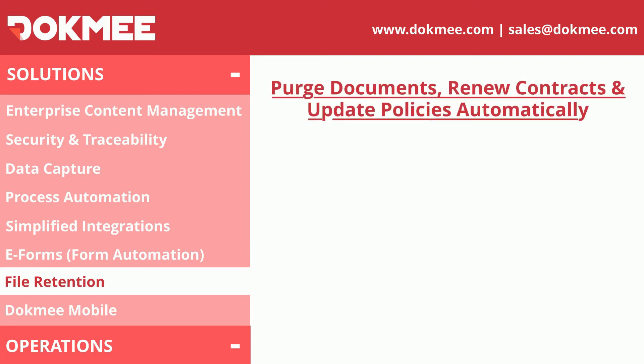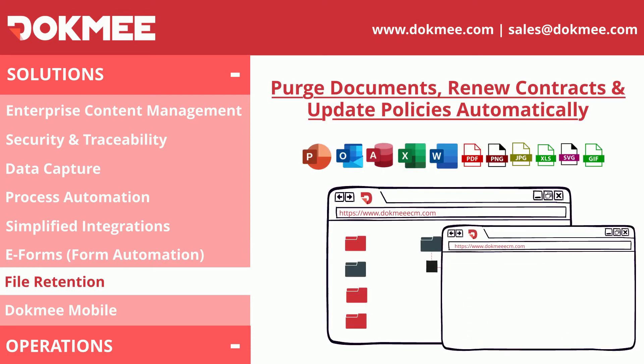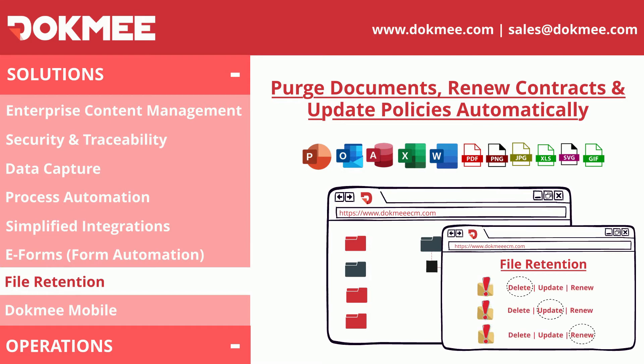One of the most common practices in disorganized document management is the retention of files that are no longer needed. Dokmee helps you take care of the retention of your files for the entire period of their relevance.